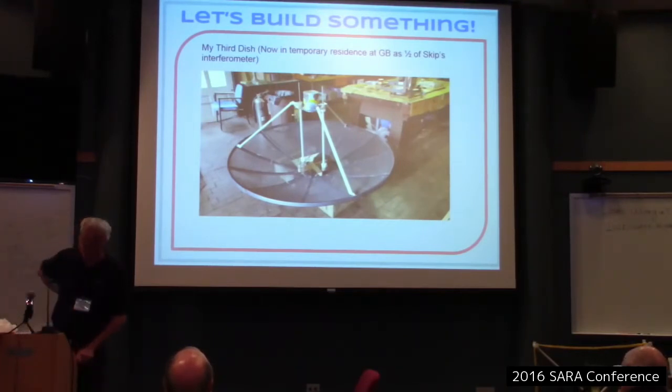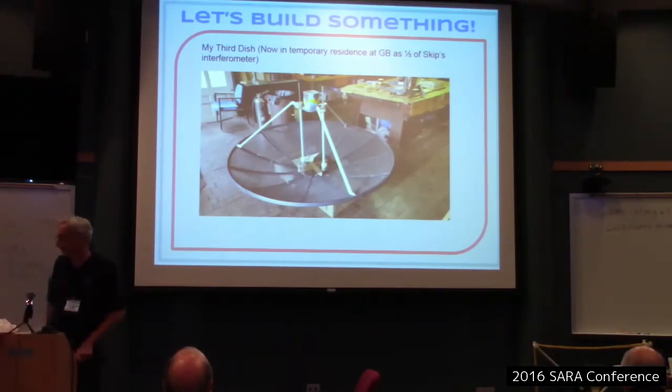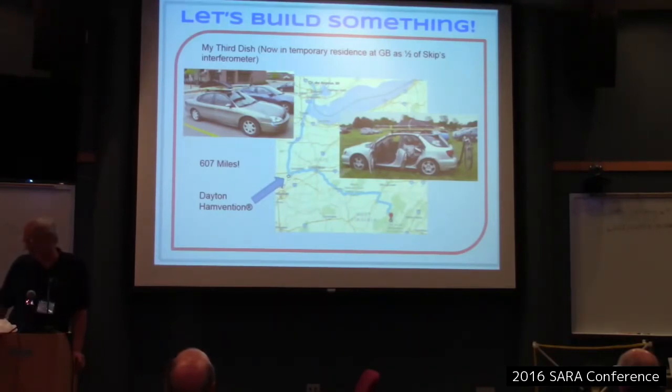I worked on a third dish as a group — the original feed horn for the 10-foot got hijacked onto this 6-foot dish we had lying around at MHO. I met Skip at the Dayton Ham Fest this year; we physically lifted the dish off my car onto his, including the rack mounts, and he took it out on the highway. Nothing fell off, so Skip deemed it appropriate for the 350-mile trip to here. You saw the result in Skip's presentation.